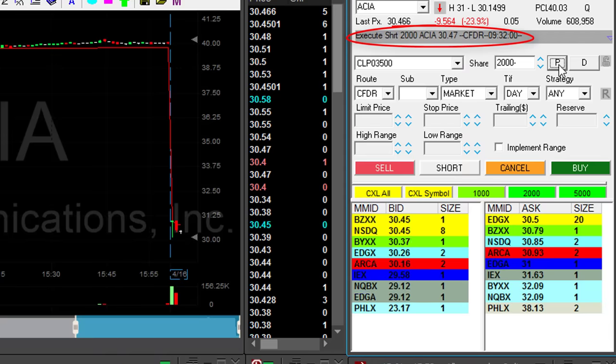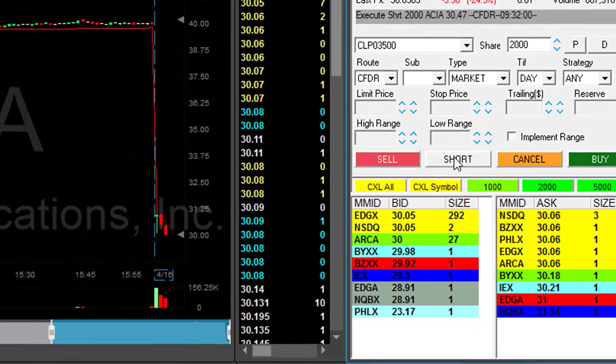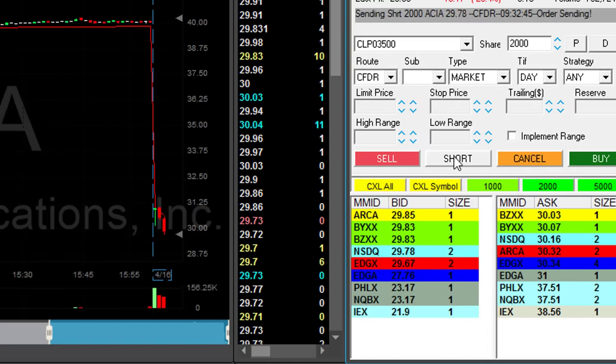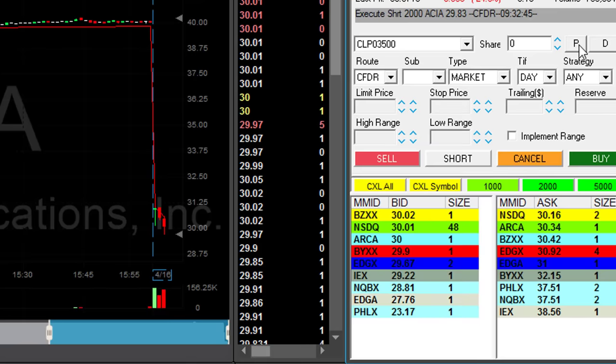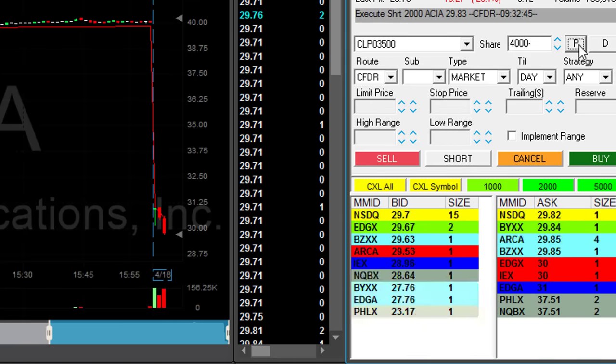It looks great. Here comes the third candle. I do have some small kind of technical formation here. ACA is coming down to the 30 mark — I want to short it. I want to see more movement under 30; it's going to come down now. Shorted 2000 more. I think it should continue. Stock is down 25%.